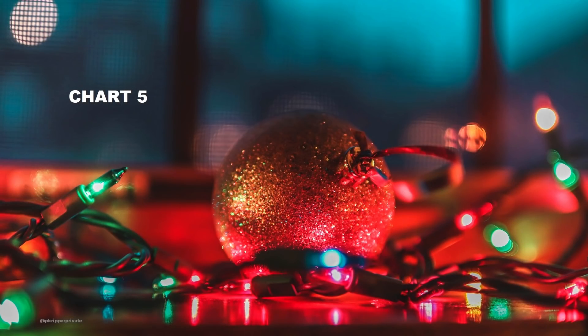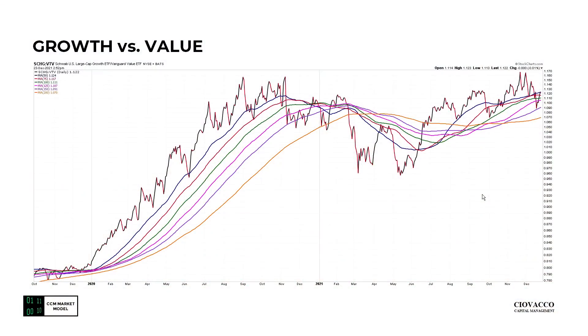Chart number five — a similar situation: growth versus value, SCHG relative to VTV. The longer-term trend, especially on a monthly chart, still favors growth over value. Somewhat indecisive here, but we've got the 200-day moving average flattening out and now trying to turn back up. Not a confidence-inspiring look, but a look that still favors growth over value.